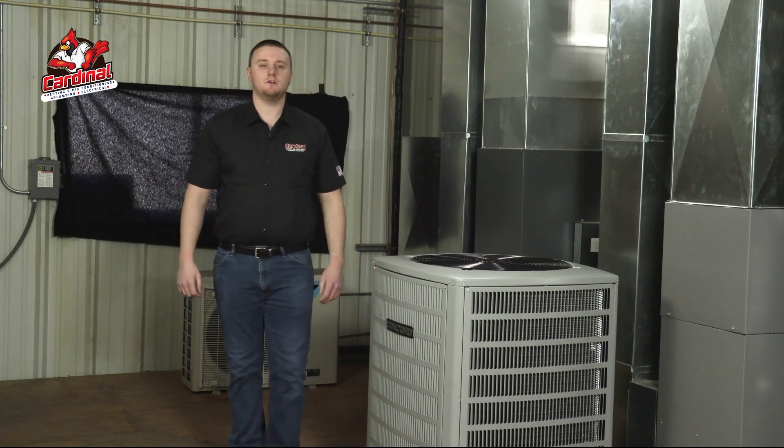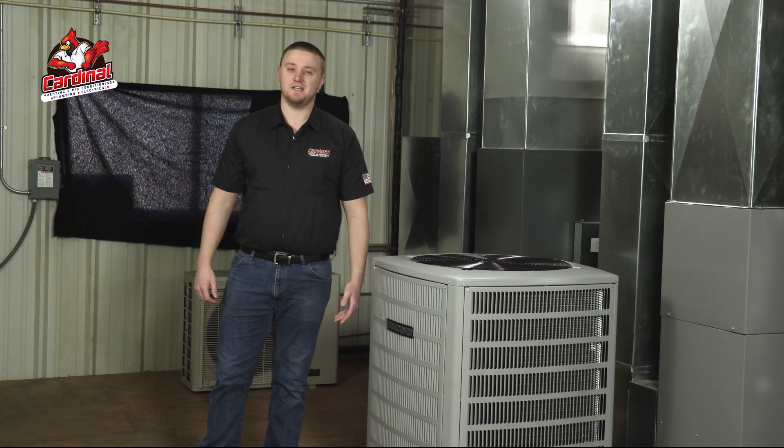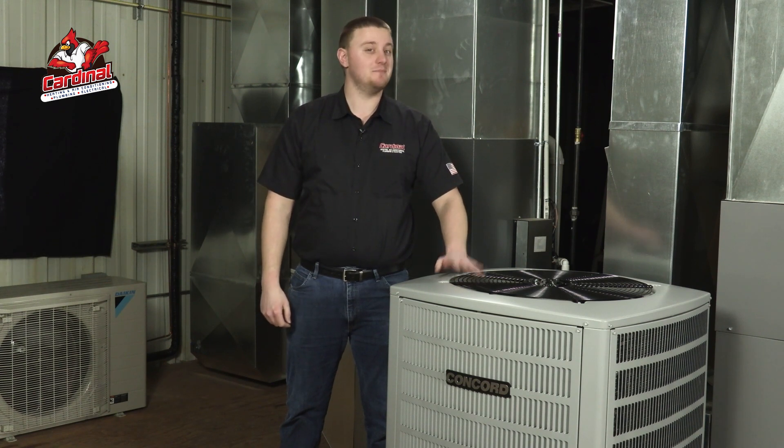What if I told you you can lower your personal carbon footprint, save money, and stay comfortable all at the same time? You'd probably think I'm crazy. However, with the dual fuel or hybrid HVAC system, it's possible.